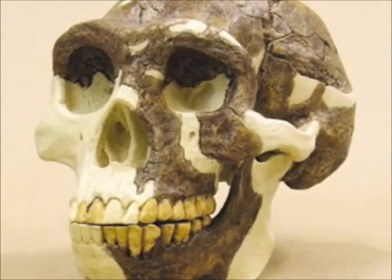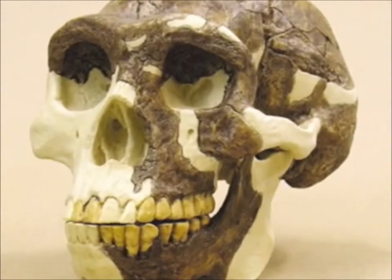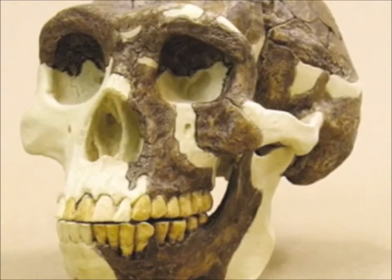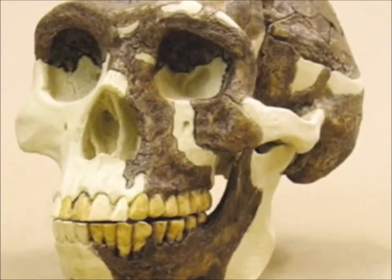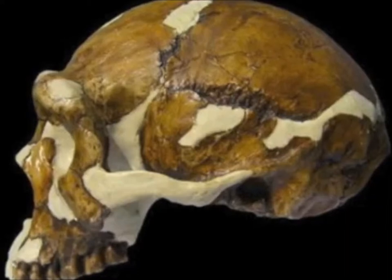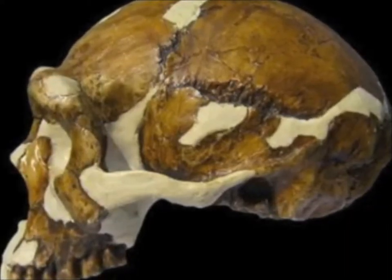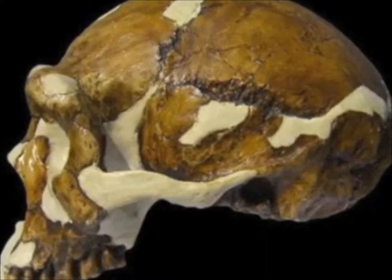Homo erectus displayed brain enlargement compared to other species of genus Homo, with a cranial capacity of about 700 to 1,250 cubic centimeters. The skeleton is similar to that of a modern human, but it is robust and heavily muscled.